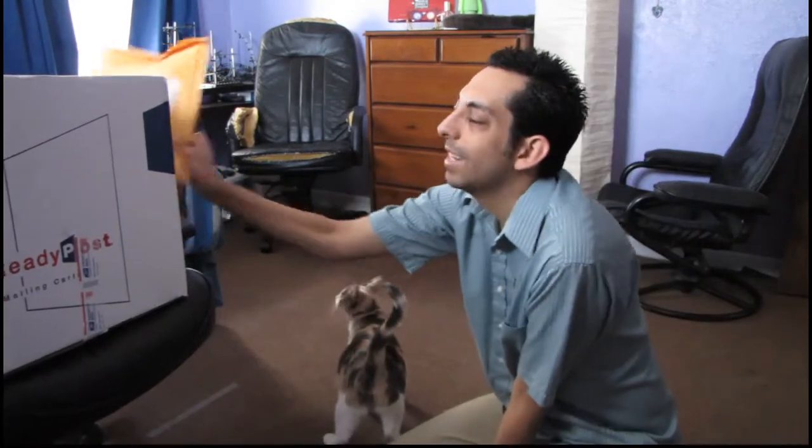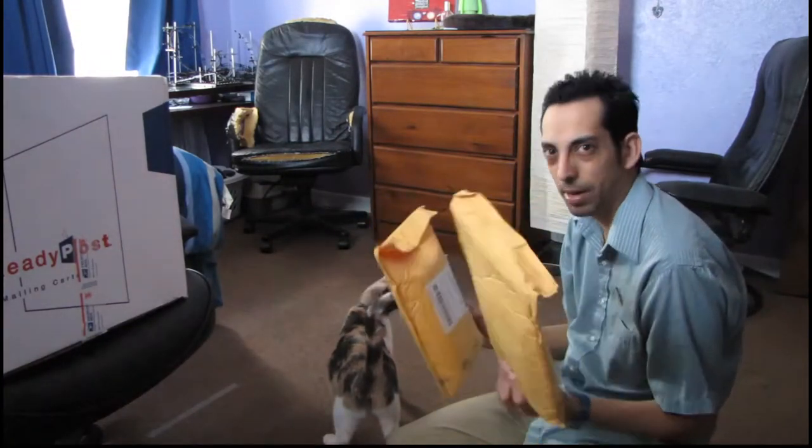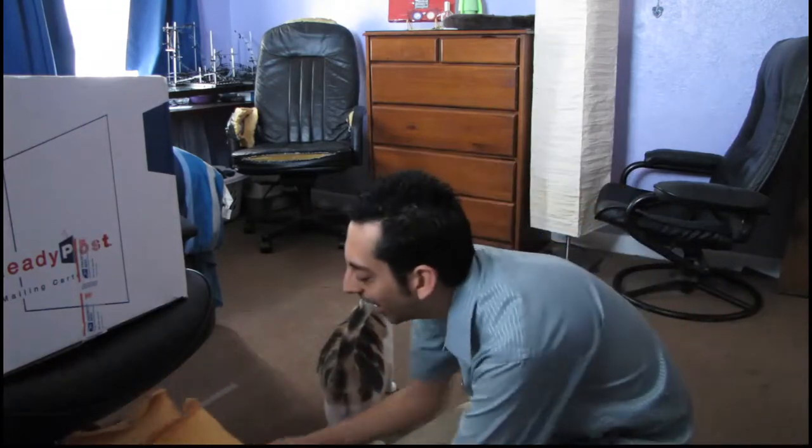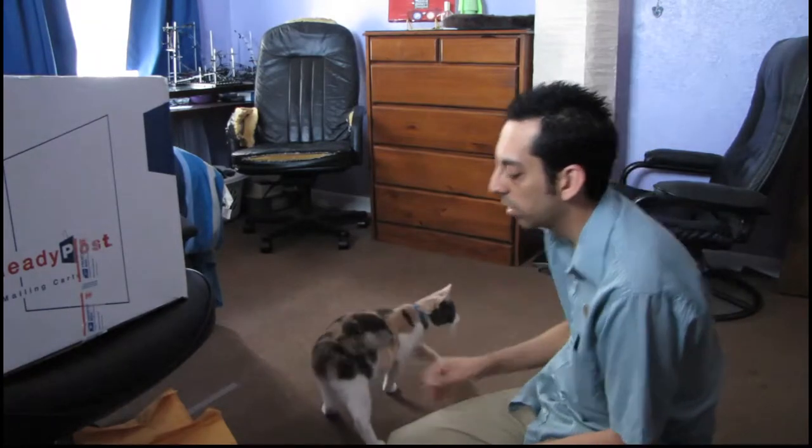I'm going to do my first mail blog. I didn't even know I got packages, so I'm sorry, but I already opened these two without even thinking. I put everything back in so you can see it together. And I didn't put this one yet, so let's do that right now. Let's see my first one.